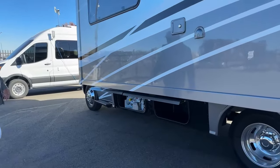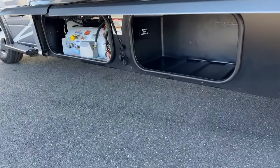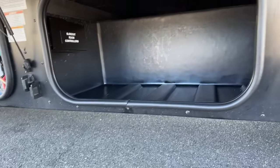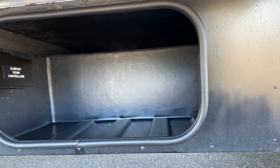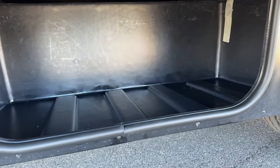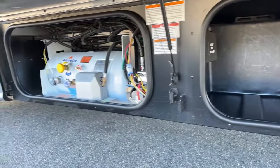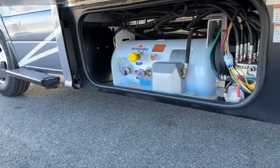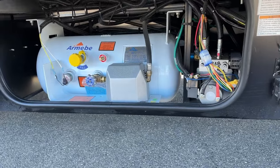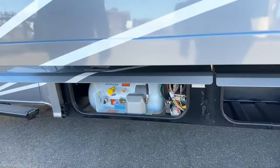Moving forward, the next compartment gives you more storage. If you look down really low in there, you do have some pass-through ability to the other side — so you can put long items like fishing poles in there. Moving to the final compartment, that's where our 12.2-gallon LP tank is, along with the hydraulic unit for the automatic jacks — so this has an automatic leveling system.